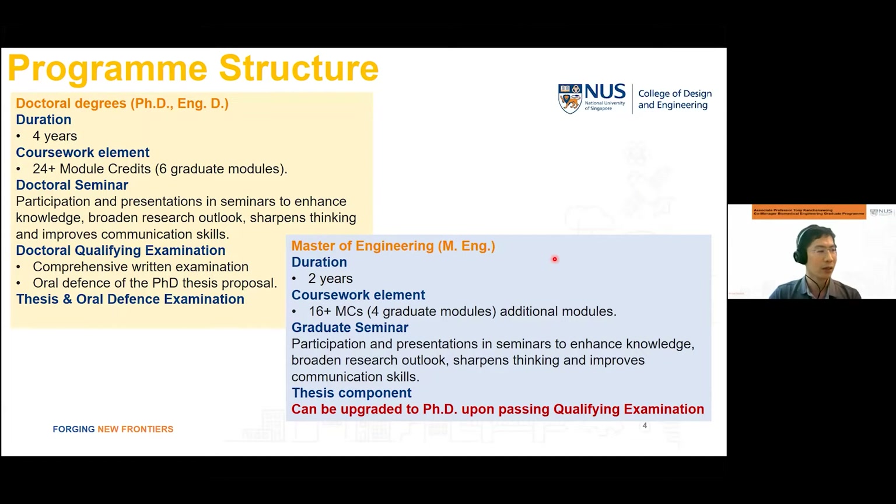A key part of the PhD program is the qualifying examinations — two qualifying examinations which students are expected to complete in the first two years. These are comprehensive written examinations and an oral defense. Students then perform research in their supervisor's laboratory, write the thesis, and defend it. We also have a Master's by research program called Master of Engineering or MEng, with a duration of two years, involving at least four graduate modules or 16 MCs. MEng students can be upgraded to PhD upon passing the qualifying examination.